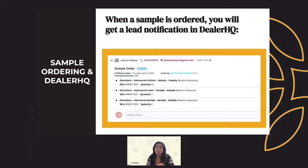Now that you know where sample ordering lives on your website, let's talk about how you, as the dealer, are notified when someone orders a sample so you can follow up on that lead. Consumer sample ordering flows seamlessly into Broadloom's Dealer HQ system, which you should already be familiar with for website analytics and leads. When a sample is ordered, you will get a lead notification in Dealer HQ containing the consumer's name, phone number, email address, fulfillment date, delivered-on date, sample info including the SKU, color, and manufacturer, and the quantity ordered. Have you ever heard of a more qualified lead? You now have insight into the exact product, colors, and brands your customer is looking for. The sale should be an easy layup.